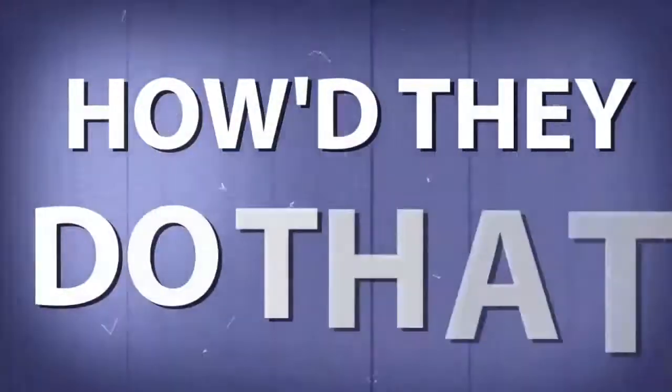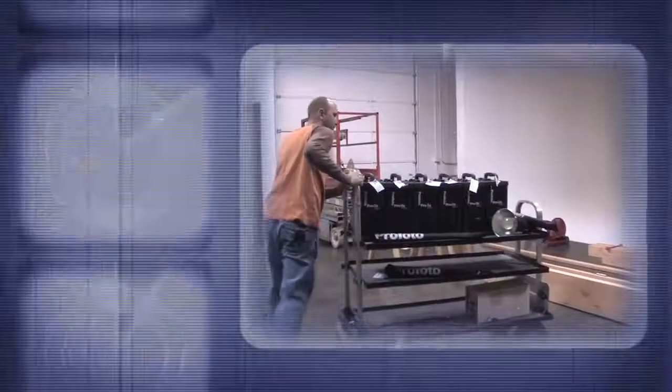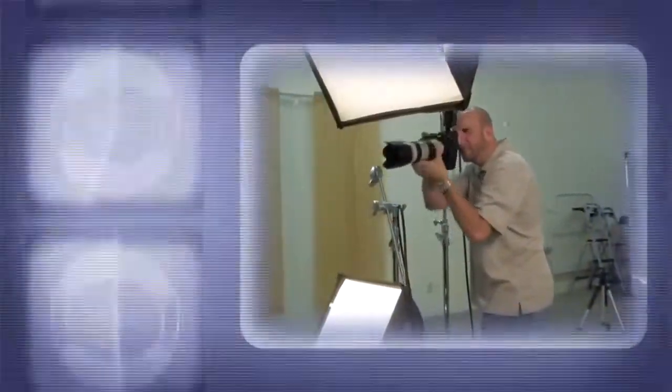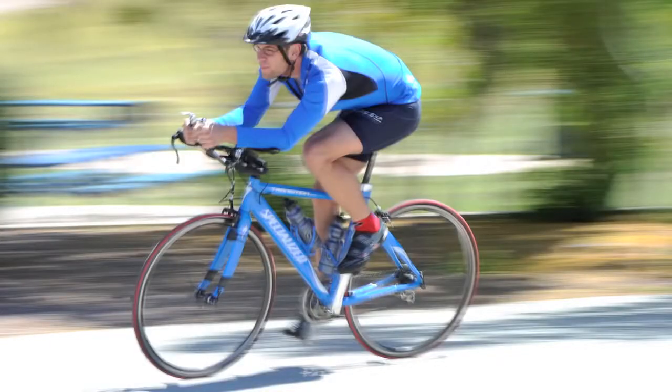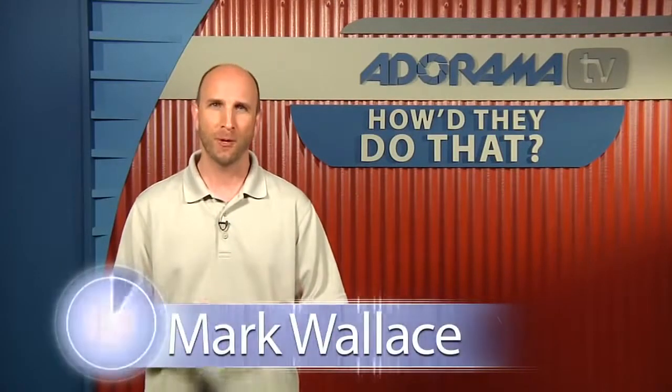AdoramaTV presents How'd They Do That, where we explore the world of professional photographers and share their techniques with you. Here's your host, Mark Wallace. Hi everybody, welcome to How'd They Do That. I'm Mark Wallace.